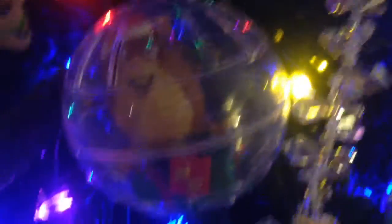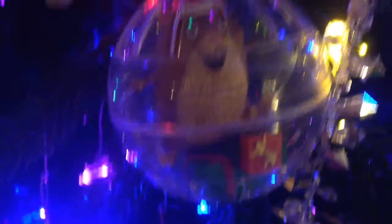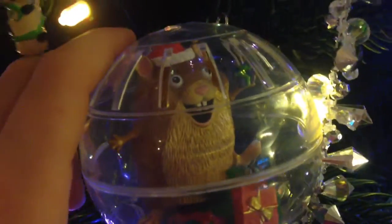This is my first one, and as you can see it's like a hamster in a ball with presents. Here's what it does — it sings the hamster dance song. I think that's hilarious. Dance time.